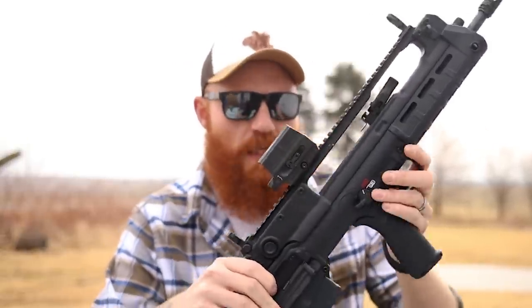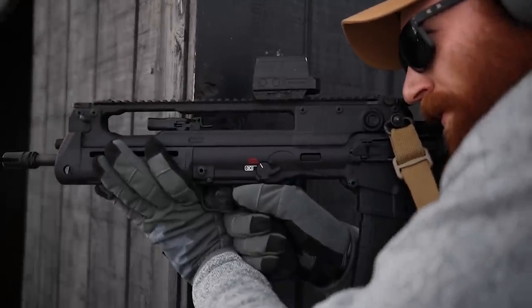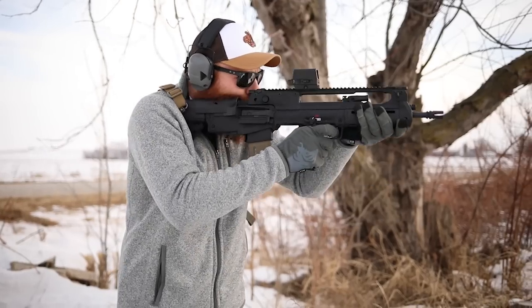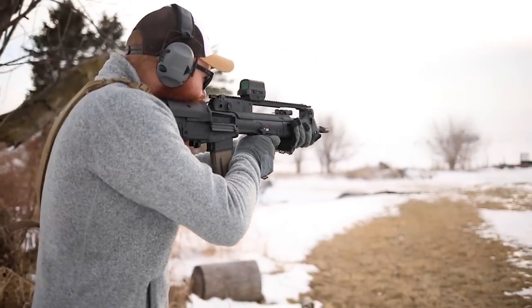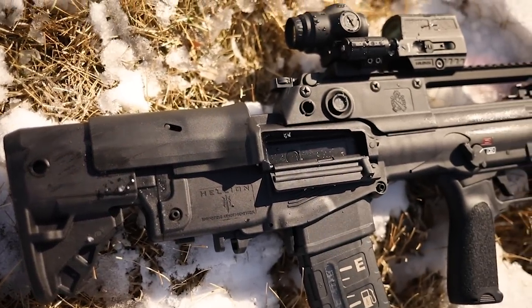If you're unfamiliar with the bullpup concept — it's a great idea in theory, not usually in action, because it gives you a full-length barrel with a short overall length by putting the action behind the trigger group. The problem is reloads, manipulations, and malfunction clearing can be more difficult than normal. However, the Hellion has such good ergonomics they've kind of figured that out, which is really nice. I give the Hellion the number two spot partly for functionality and partly because it looks really cool.